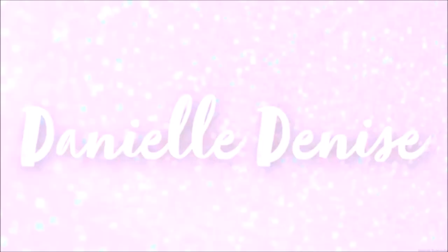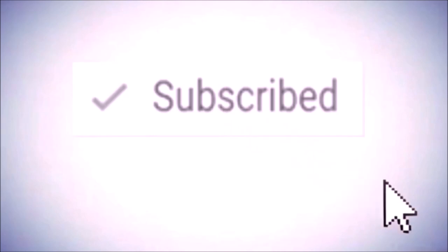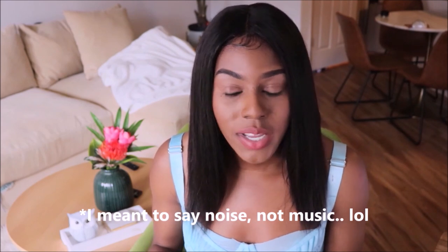Hey guys, if y'all hear some music in the back it's just my cat playing with her laser toy. I had to do something to keep her distracted or else you would just hear her meow a million times throughout this video. It's an exciting day — if you are not subscribed, please subscribe to your girl first off.